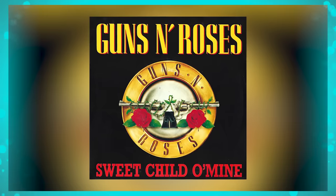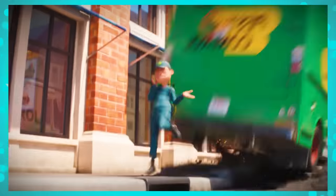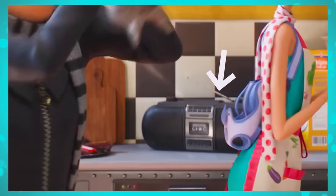The catchy background music in the fourth film's trailer is one of Guns N' Roses' most famous rock songs, called Sweet Child O' Mine. It seems like the music is really playing for the characters in the movie too, since there's a radio both at the pool where the minions are and in Gru and his family's kitchen.